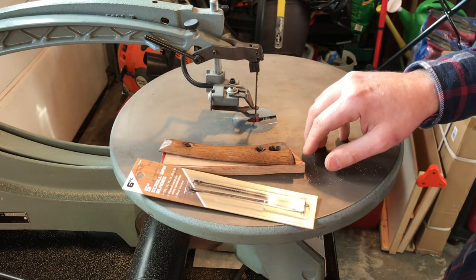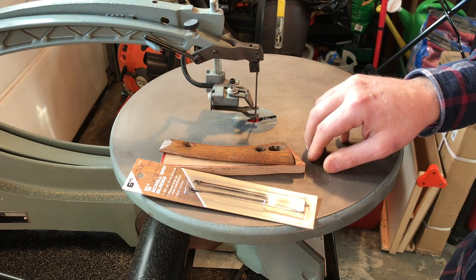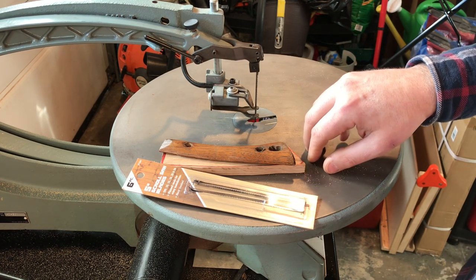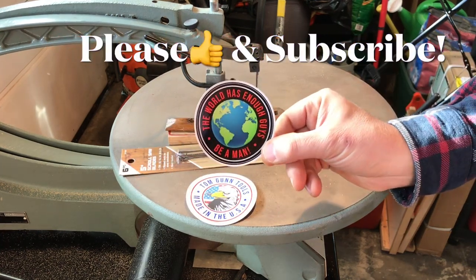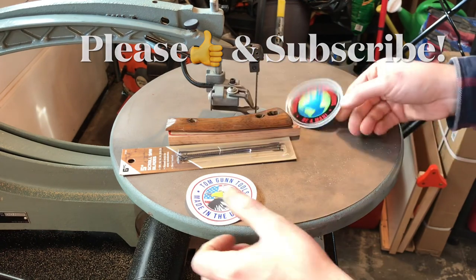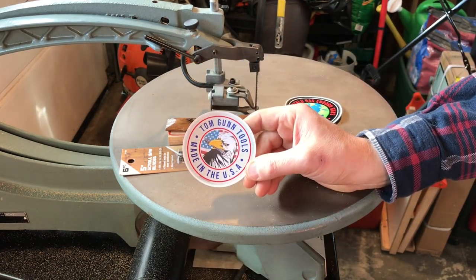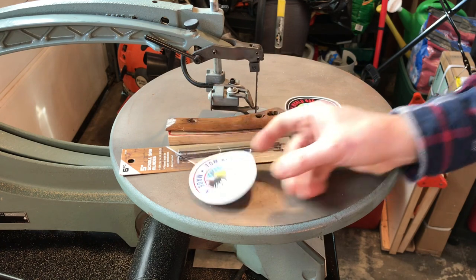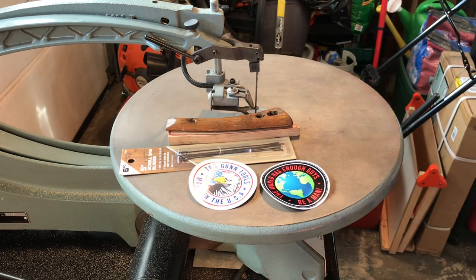Please like and subscribe if you enjoy tool hauls, tool reviews, or tool restorations. We're getting close to that thousand subscriber mark so your help is really appreciated. Thanks for watching, have a great day. If you'd like a TomGun channel sticker, shoot me an email at tomguntools@gmail.com and I'll send you a couple for your workshop or toolbox. Thanks again for watching — like and subscribe.